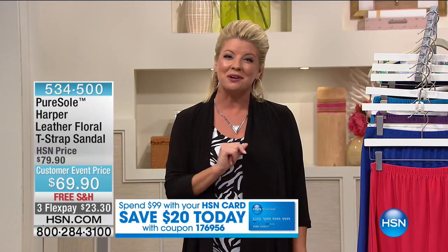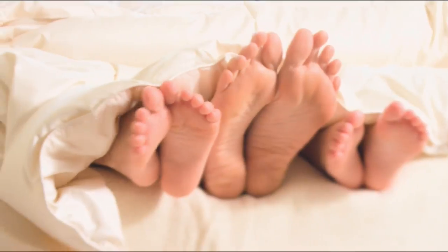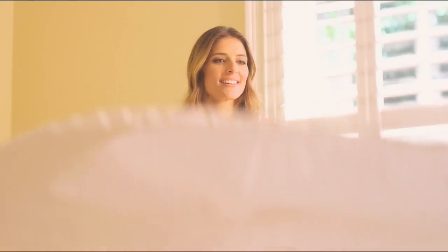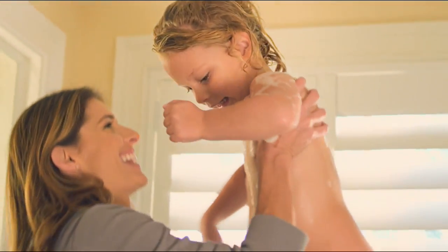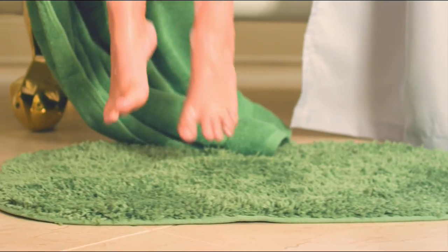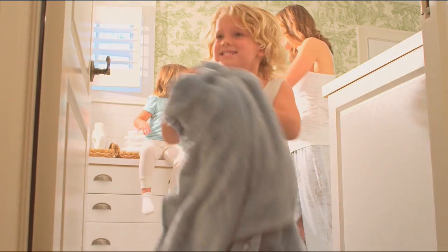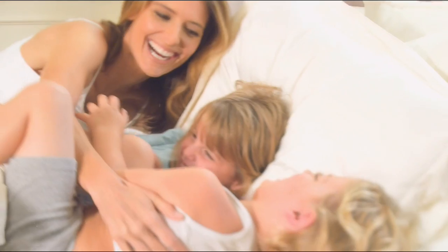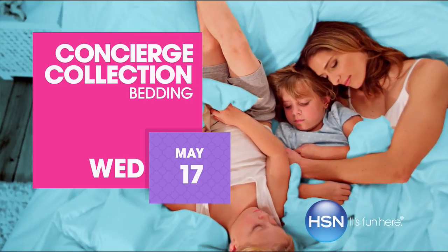Check with your representatives when you shop with your HSN charge card. Two of the Today's Specials, take an additional $20 off — that's a way of continuing to save. We are going to be back with more of the anniversary. We have our Concierge Collection back at HSN. Watch Concierge Collection, Wednesday, only on HSN.